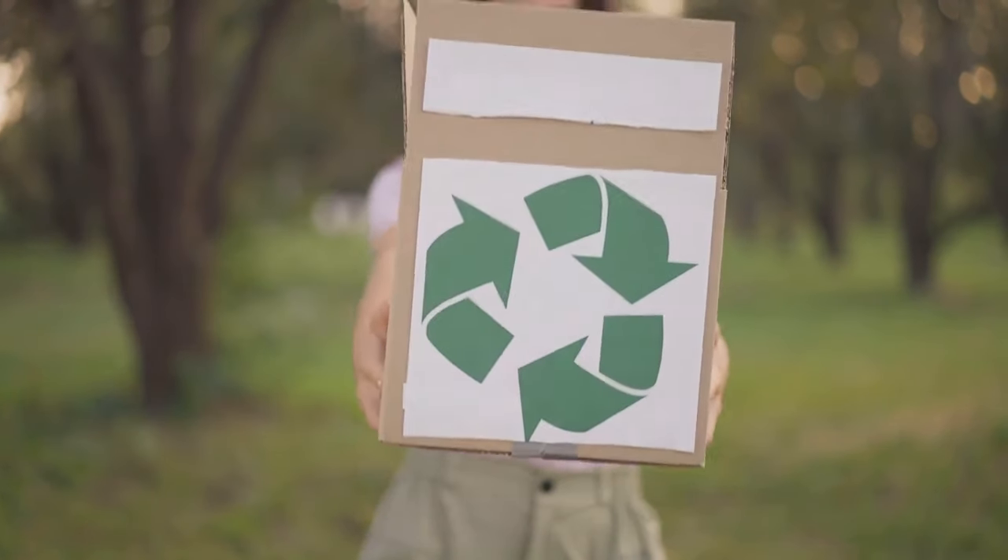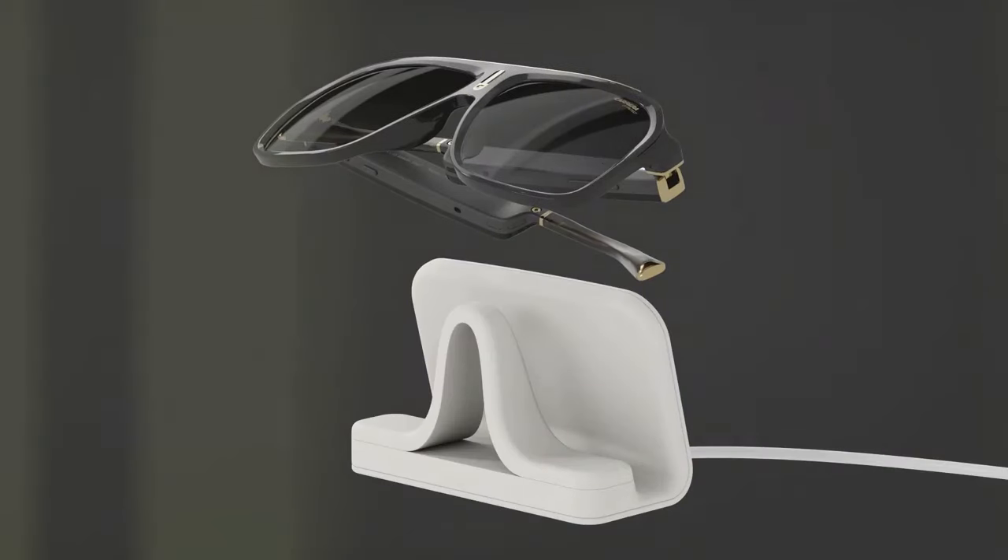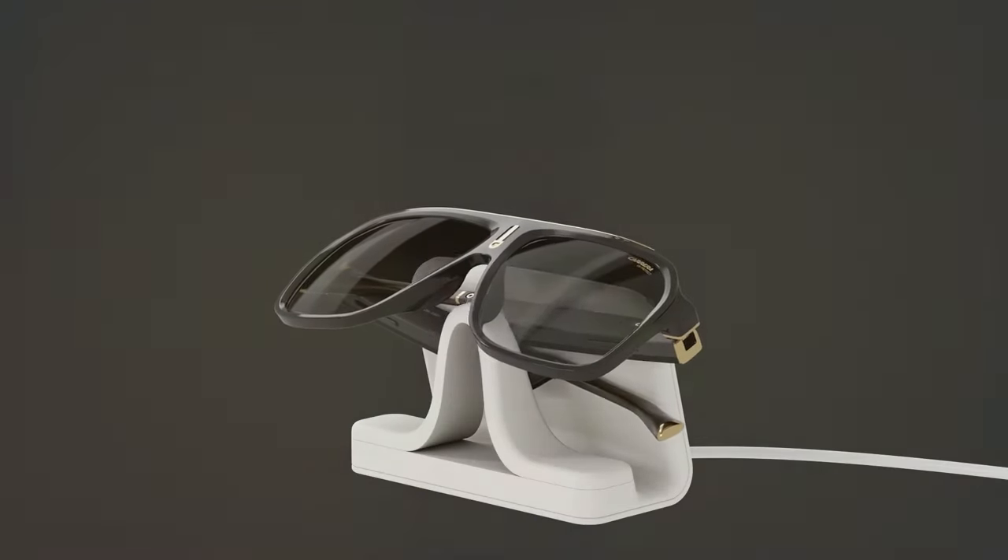Sustainability? We've got it covered with eco-friendly packaging and a charging stand made from recycled materials. Don't wait — step into the future with Carrera Smart Glasses today.